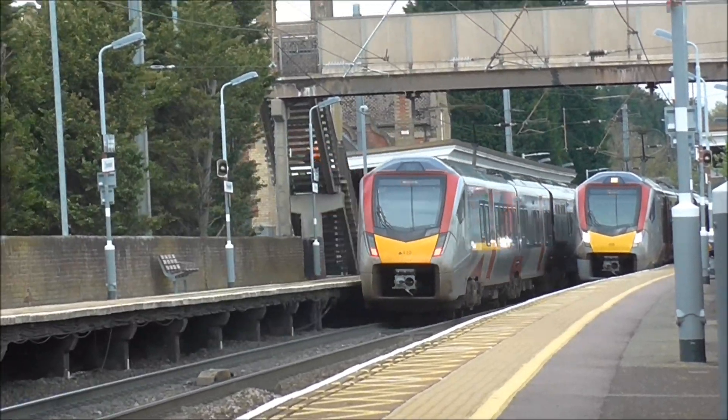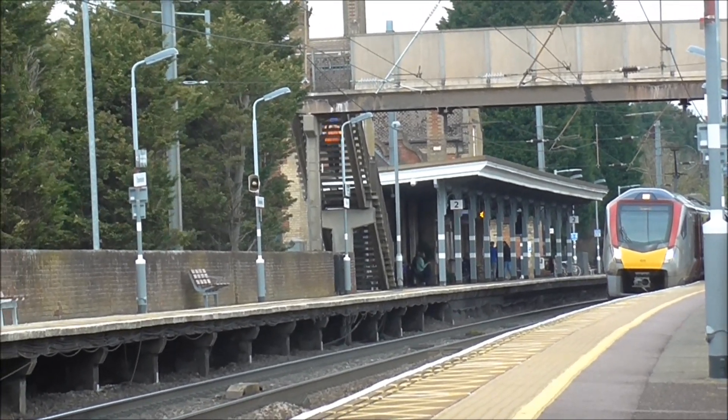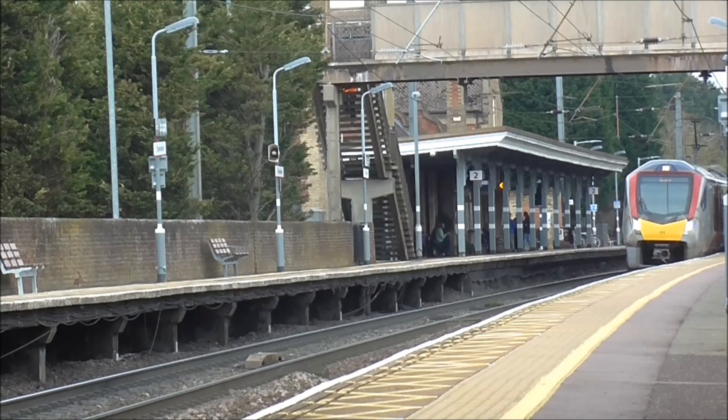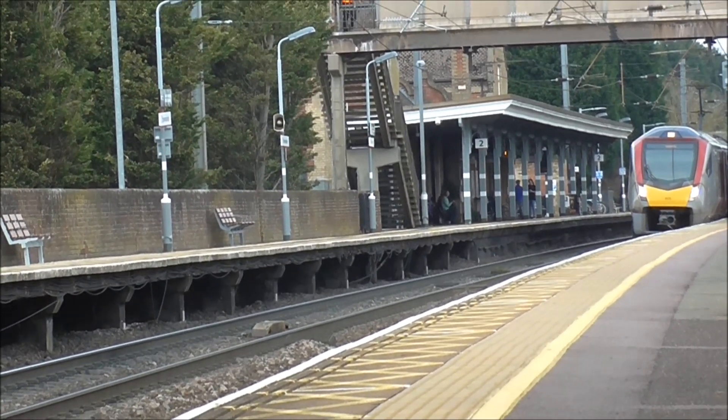Right, just had another crossover. Had a trio of class 755s storm through heading to Norwich, and we've also got another one on its way to Ipswich.